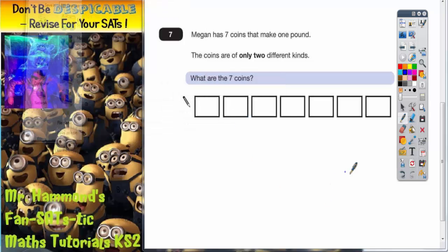Question number seven. Megan has seven coins that make one pound. The coins are of only two different kinds. What are the seven coins?